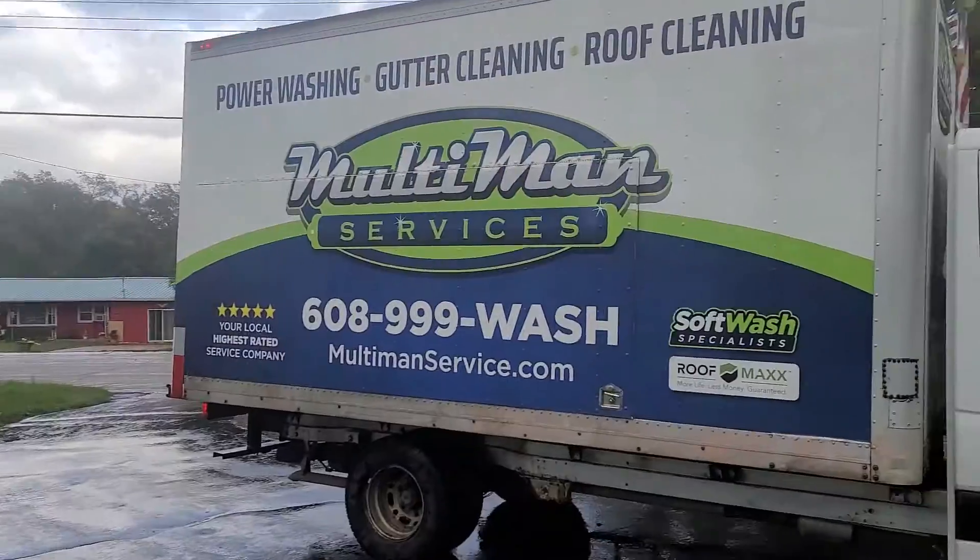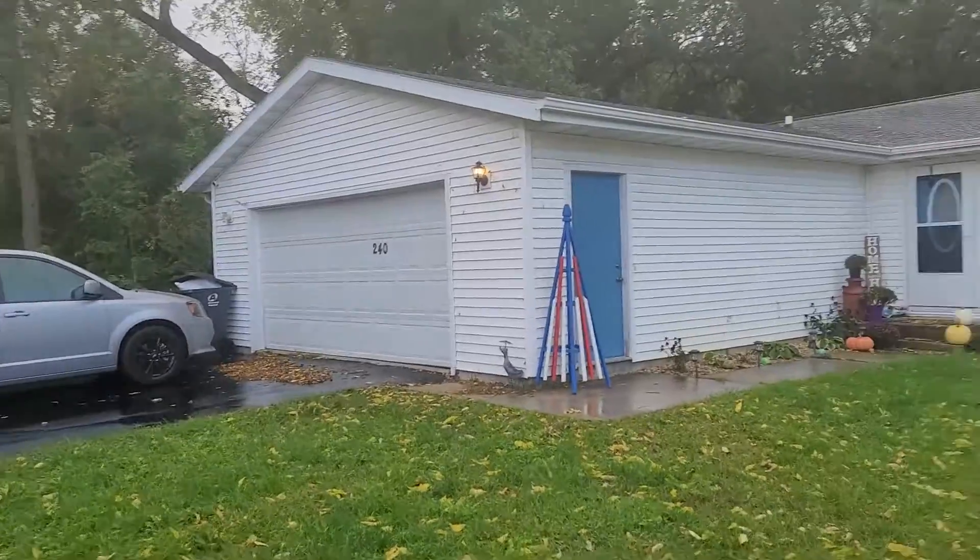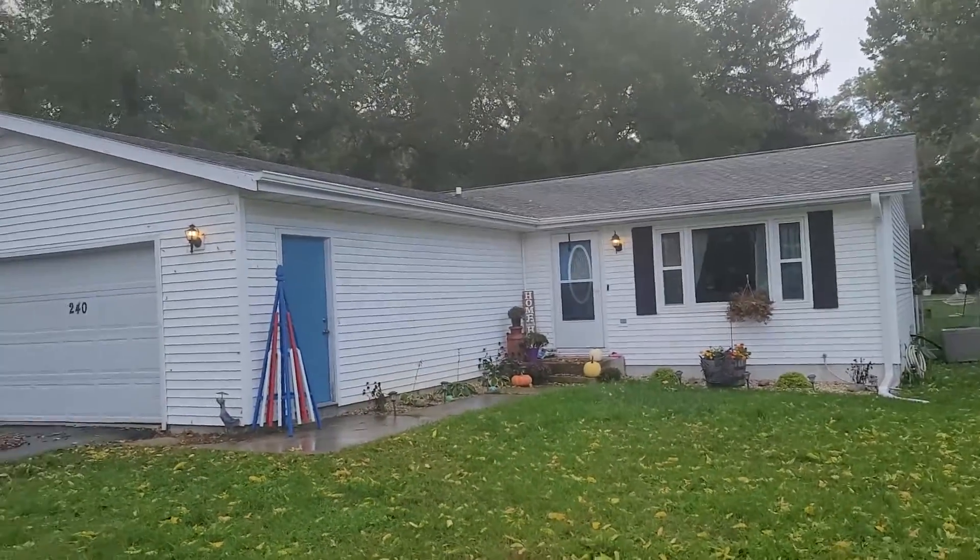Hey, this is Eddie with Multiman Services, out to a house in South Beloit to do an estimate for a low-pressure detergent-based siding cleaning and a gutter cleaning.